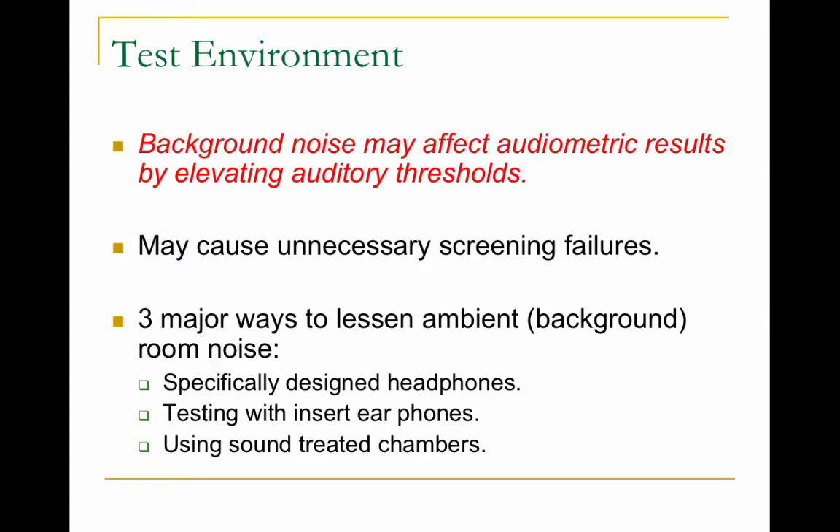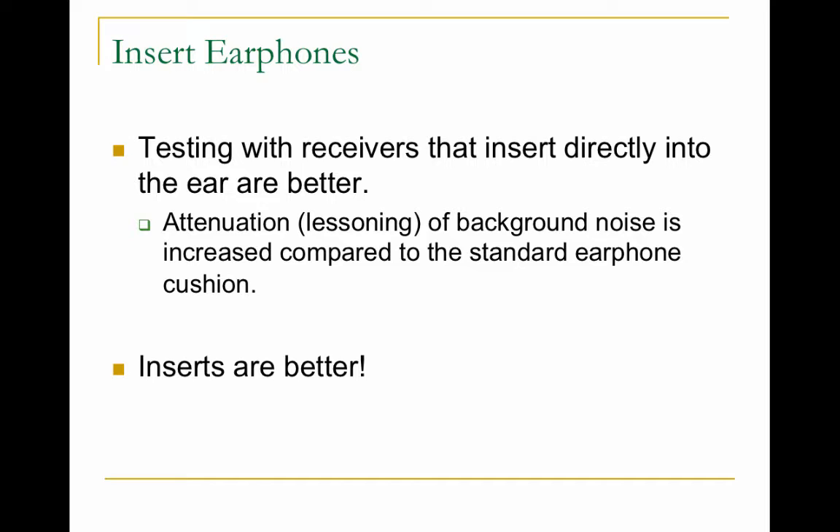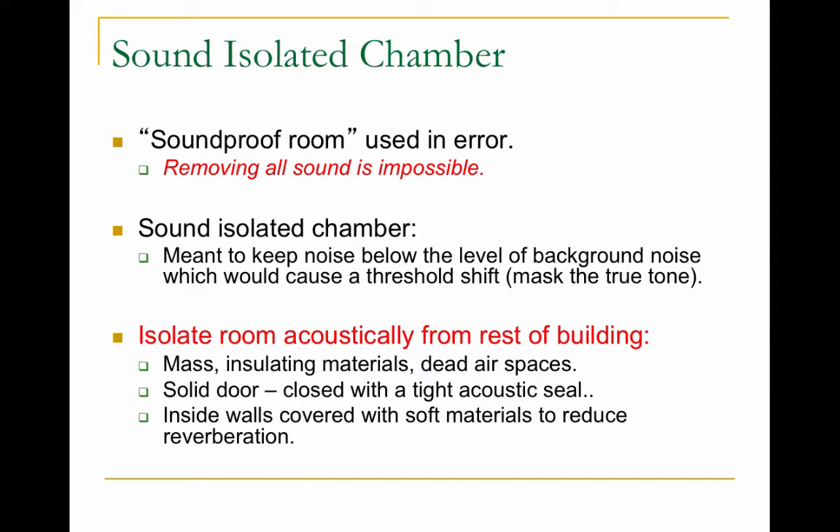The test environment is very important. A noisy environment — like doing hearing screenings in a cafeteria versus a nurse's office — would probably create more children failing the screening and needing follow-up. There are three ways to lessen background noise: use specifically designed headphones, test with insert earphones, or test in a sound-treated booth. The best way is with insert earphones — foam tips that are compressed and pushed into the ear canal where they expand and block out background noise better. Inserts are more expensive because they're disposable, so headsets are more common, except with children, where you should always use insert earphones.